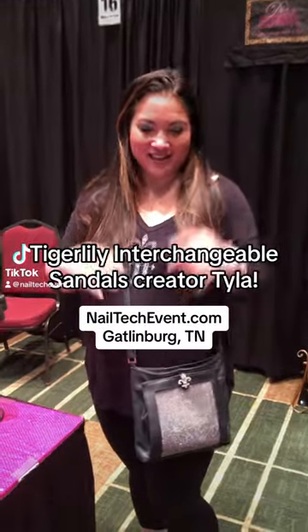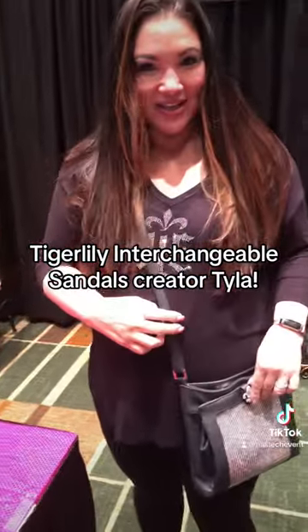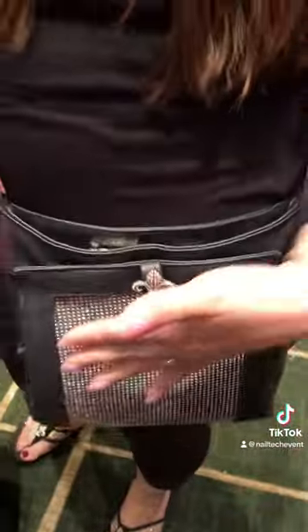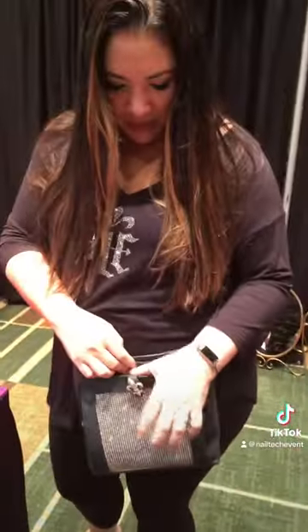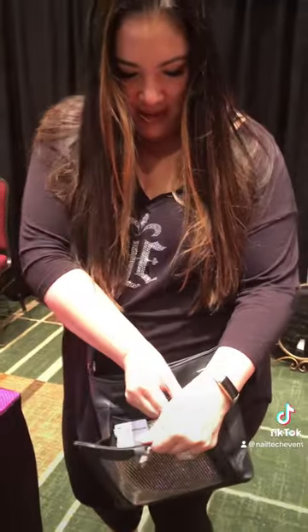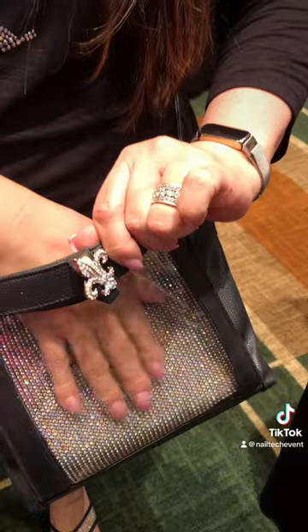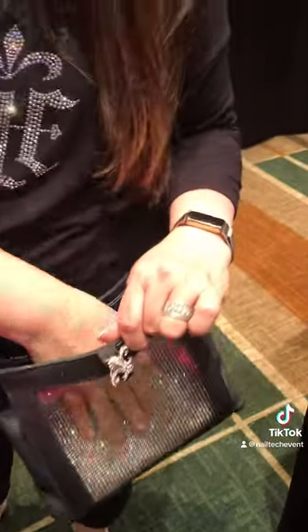We are at the Tiger Lily booth with Tyler. This is our show-off bag — we call it our show-off bag because you can show off whatever you want in the front. This little part opens and you can put your business cards, before and after pictures,